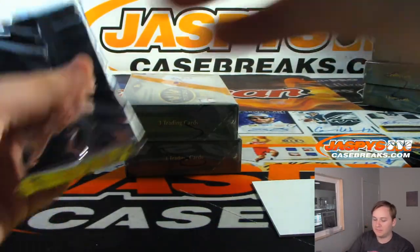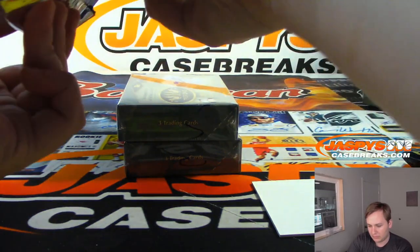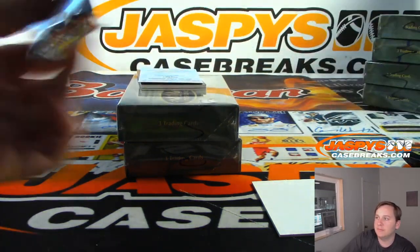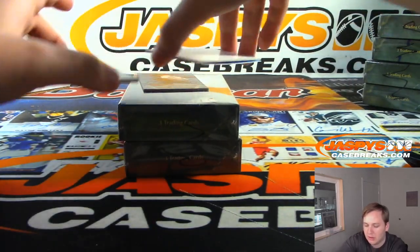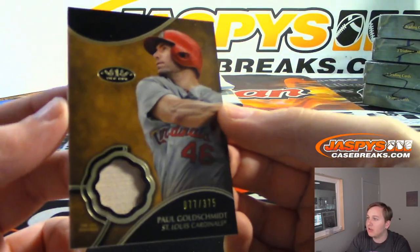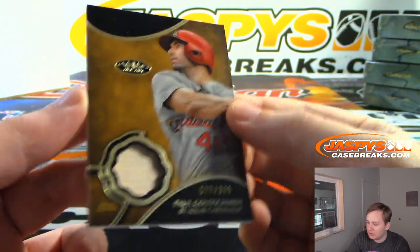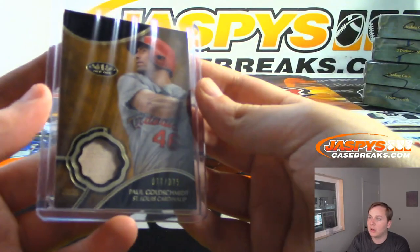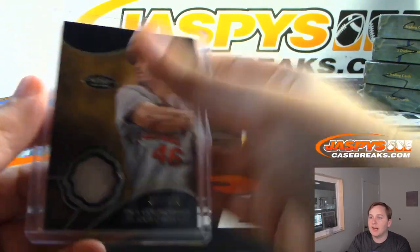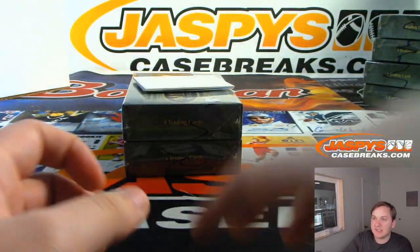Feels pretty thick. All right, we got a redemption — let's put that there. First one up: St. Louis Cardinals edition of Paul Goldschmidt, 77 out of 375. St. Louis Cardinals, Josh Exline with that one. Jose, if you send us the email we'll just forward it over to Steve.